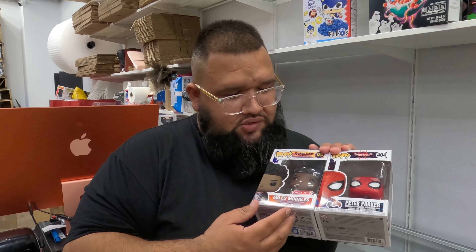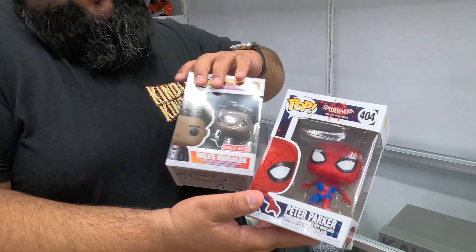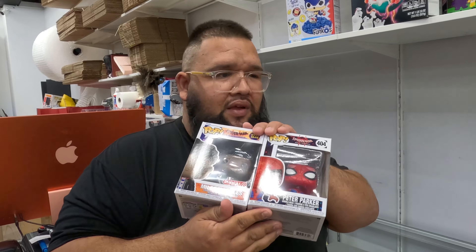We ended up going with two Spider-Man pops because we didn't want to go over budget. We picked them in reference to the new movie — we got the new movie one and the old movie one too. That was our $50 hunt! Now it's your shot to decide who got the better deal and who's the better pop hunter. Go to our Instagram, comment, and vote — we'll be doing a giveaway there with both pops!